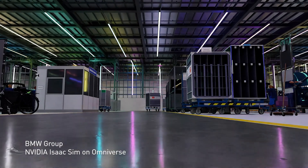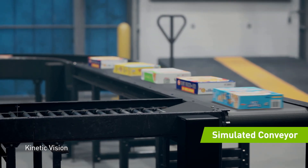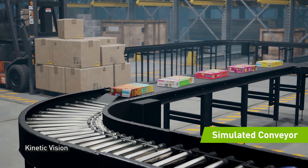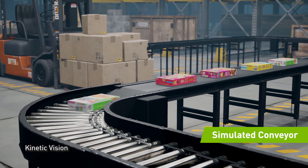And that's just the beginning of the optimizations that AI can bring to the supply chain. NVIDIA Omniverse makes it possible to simulate distribution center design, improving workflows and throughput with photorealistic, physically accurate virtual environments.